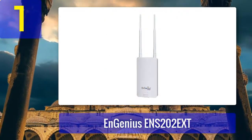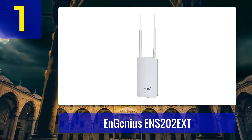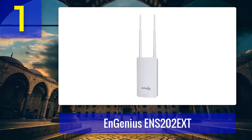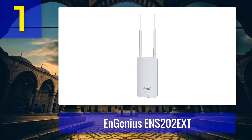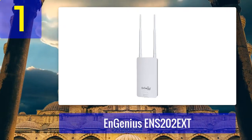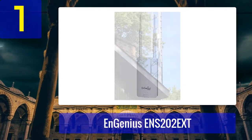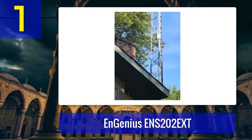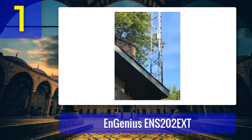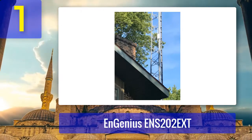Coming in number 1: Enginews ENS202EXT. The ENS202EXT uses the 802.11n standard and provides speeds up to 300 Mbps across your entire network. It's a high-powered and long-range access point, making it suitable for small business networks and campuses. It has two omnidirectional 5dBi MIMO antennas, which give you a lower signal gain but cover a broader area. If you wish to cover an even more expansive area, you can couple it with other APs from the same family.